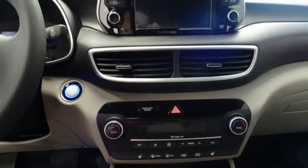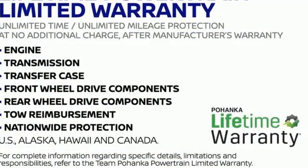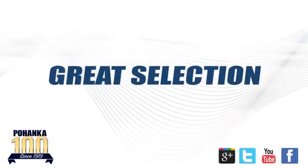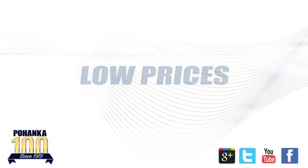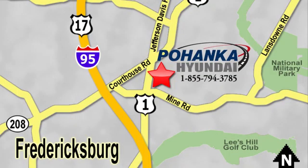Hyundai's attention to detail means a better driving experience for you. Hurry in today and see it for yourself. Great service, great selection and low prices — that's why Pohenka Hyundai of Fredericksburg is a great place to buy a car. Visit today, located on Route 1 in Fredericksburg, Virginia.